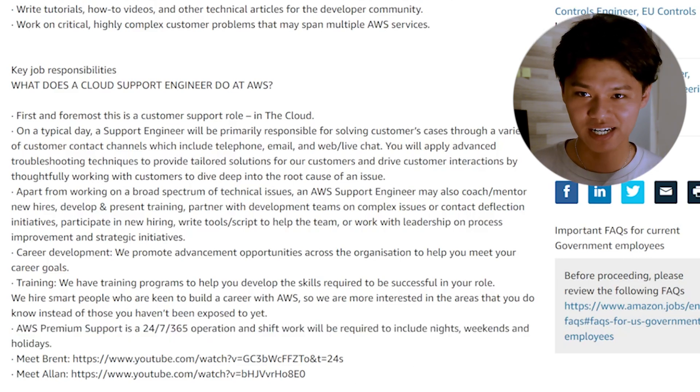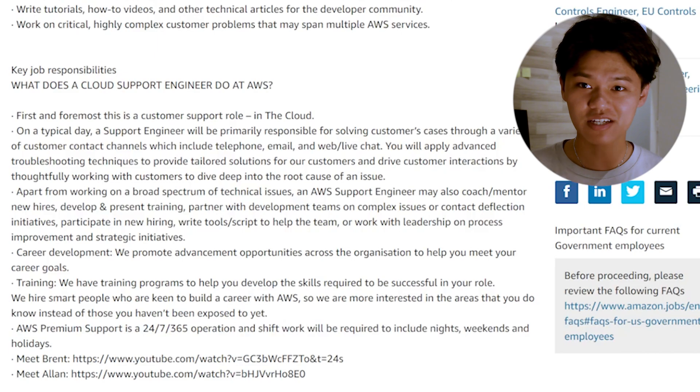Those nights, weekends, and holidays are simply shifts that engineers could take. One of the coolest things about AWS is that we have a baton-pass model from engineer to engineer — a follow-the-sun model — so no matter where you are or what time zone you're in, there's going to be an engineer readily available.